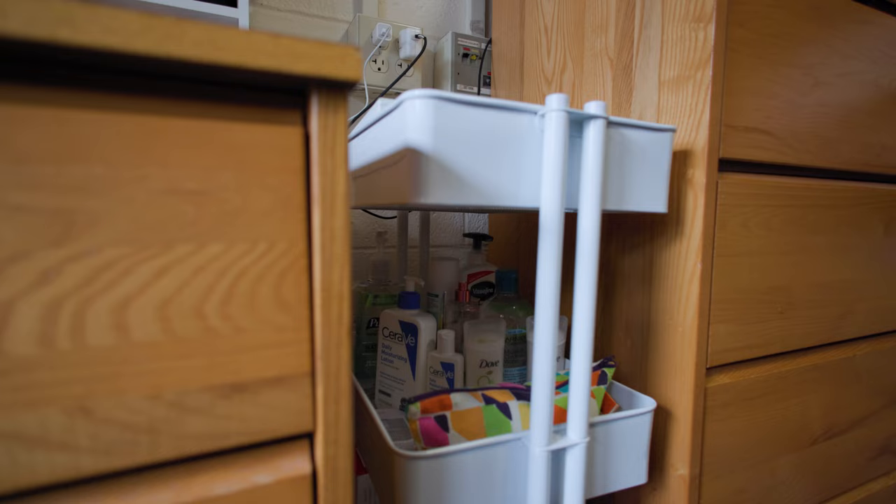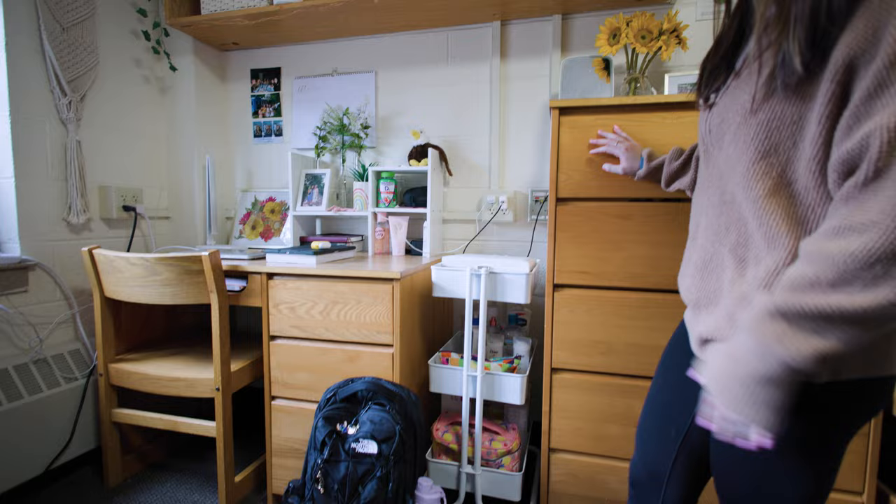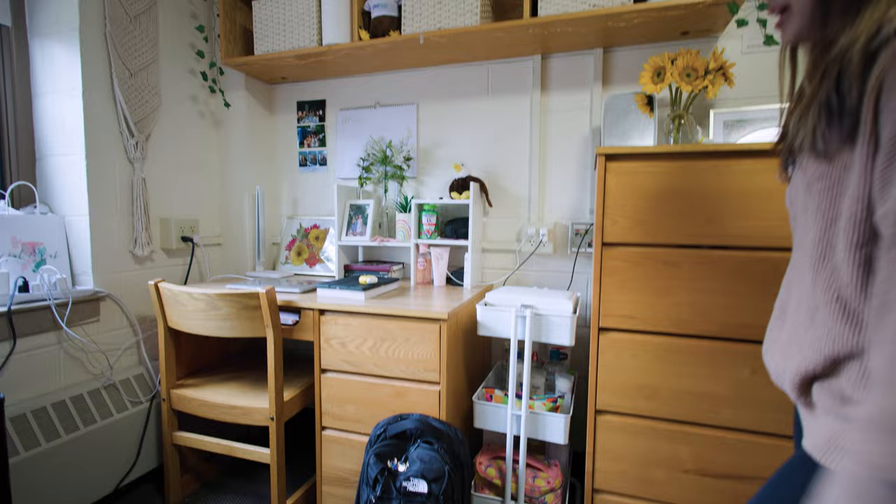And then for me, I also bought one of these rolling carts. It's another great way to organize all your stuff and also just puts all your cute and fun things on display.